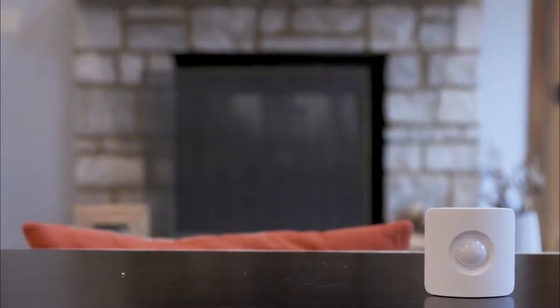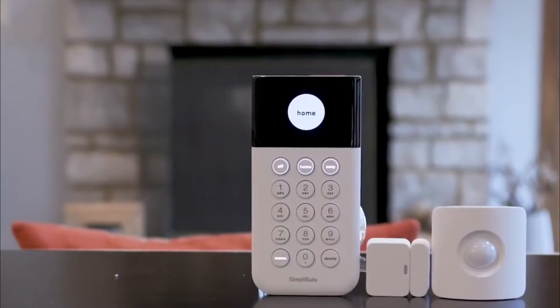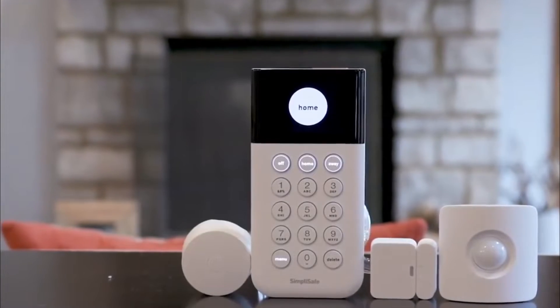But please be aware that for using the app of SimpliSafe, a paid monitoring plan is a must.